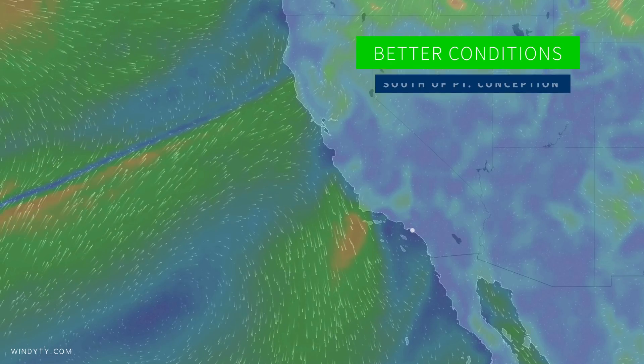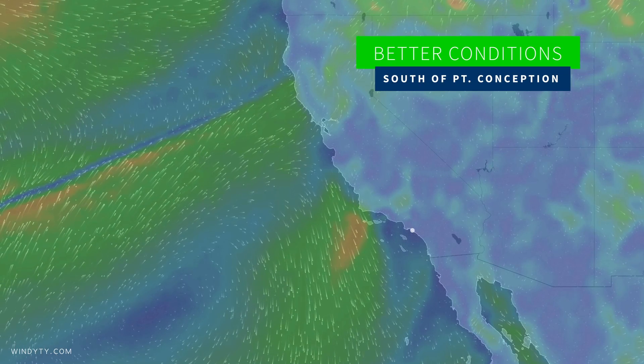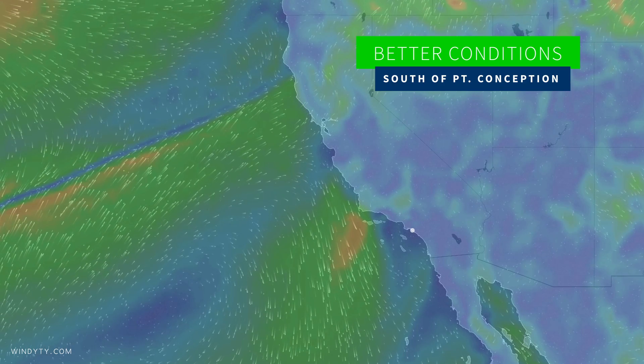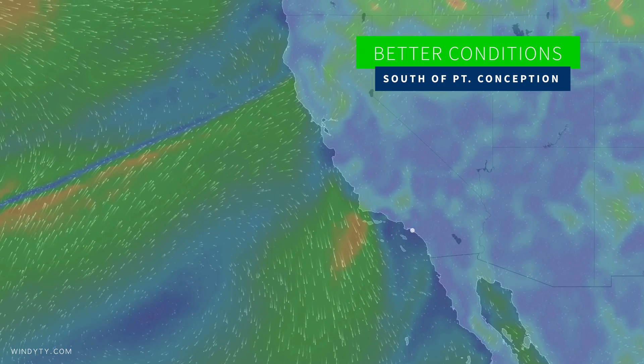As we head down towards Southern California, it does look like conditions will be better for this swell late this weekend. High pressure is going to be over the region, so mostly light winds — looks like favorable weather. As we head deeper into the weekend, there is potential for more onshore flow, so stay tuned to Surfline.com for more details on that. Stay tuned to Surfline for more details over the next couple of days. We'll see you out in the water.